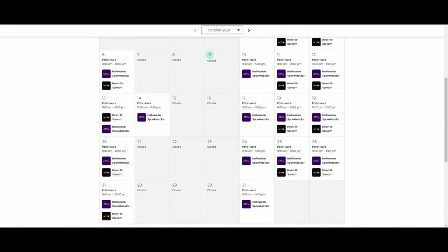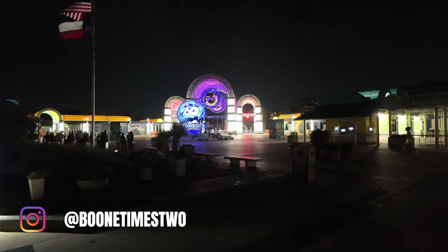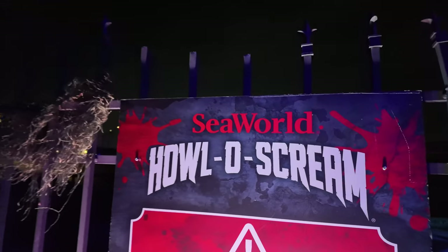Greetings everyone! With only 3 more weeks left of Hollow Scream, I'm back with another tips video. Hollow Scream at SeaWorld San Antonio is one of our favorite Halloween events of the year. We say this because it is what got us into Halloween events at theme parks, as we visited back in 2021 and were instantly hooked.